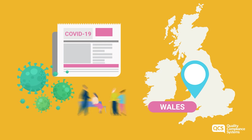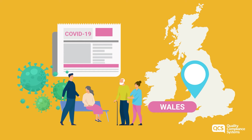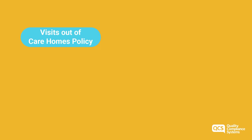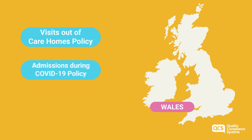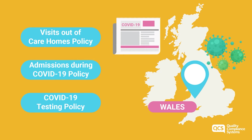In Wales we saw the release of the social care transition plan for April to June. This guidance on infection prevention and control measures for social care, as well as guidance on visits in and out of care homes, prompted the update of a number of key policies including the visits out of care homes policy, admissions during COVID-19 policy and the COVID-19 testing policy. We will continue to keep you up to date with the latest COVID-19 requirements and update our policies and resources as guidance changes.